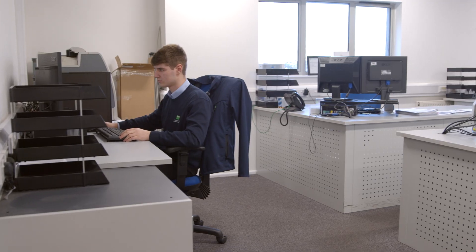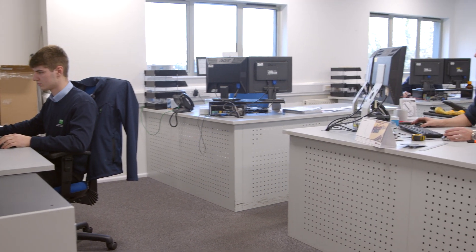Part of what we try to build is multifunctional, capable technical apprentices and commercial apprentices across the business. We're very open about people in talent management and development.